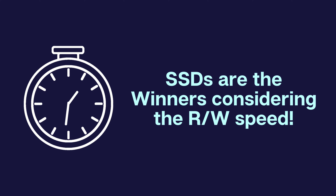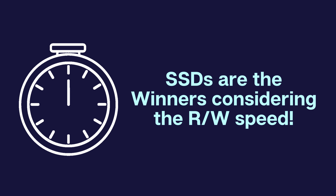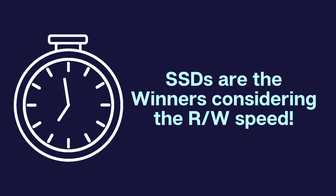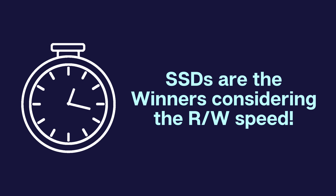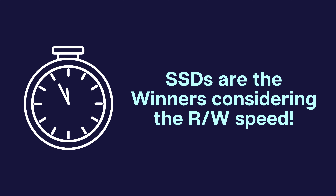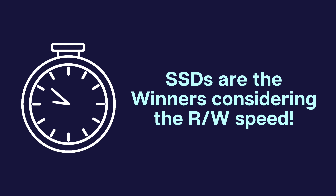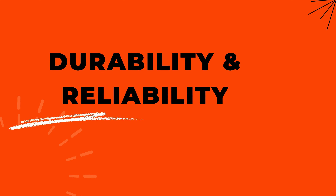When it comes to speed, SSDs are the clear winners. Unlike HDDs which rely on mechanical parts to read and write data, SSDs use flash memory to store information. This results in significantly faster data transfer rates, allowing for quicker file access and improved overall system performance.